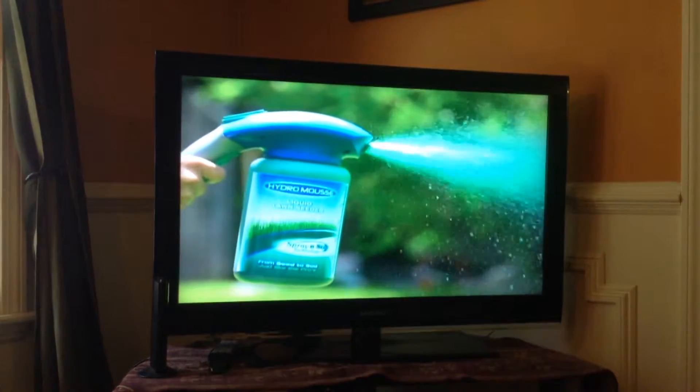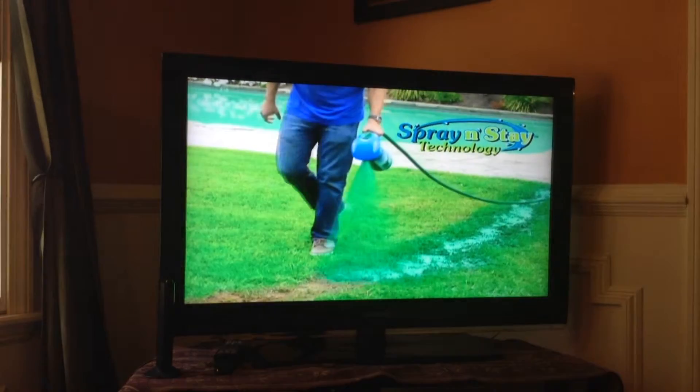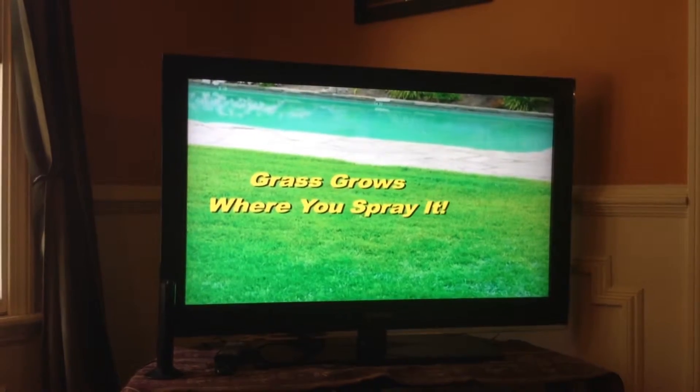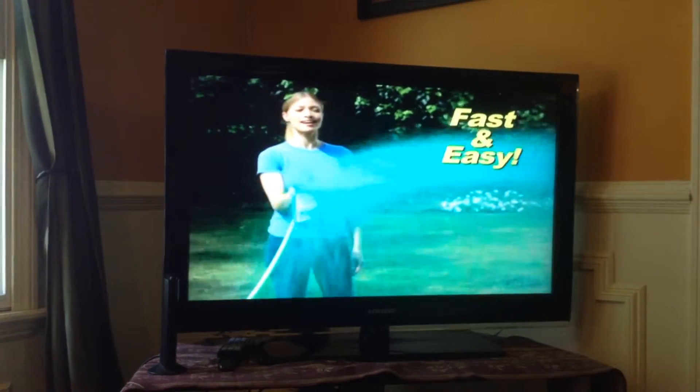Not anymore! Introducing the revolutionary Hydro Moose Liquid Lawn. With Spray and Stay technology, the grass grows where you spray it. Start growing with ease — if you can water your lawn, you can Hydro Seed.